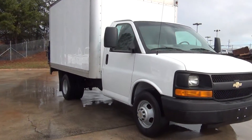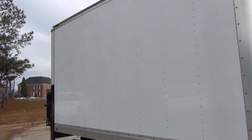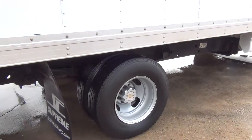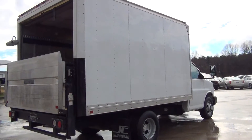Front of the vehicle looks good. The passenger side looks good also.